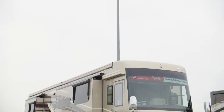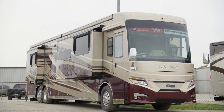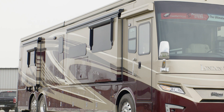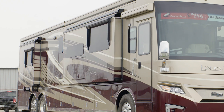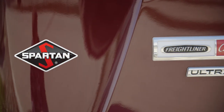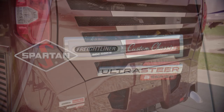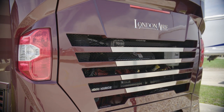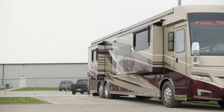The 2020 London Air is available in seven floor plans, each 45 feet in length. We've been touring floor plan 4559, which measures 44 feet and 10 inches in length and features four power slide-outs. Every London Air is built on either a Freightliner or a Spartan tag-axle chassis.